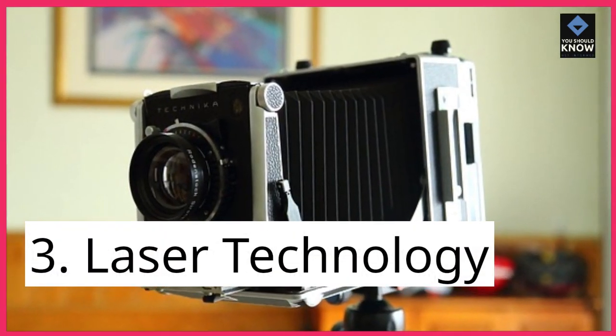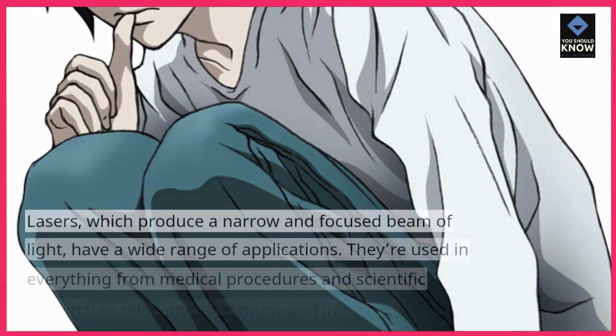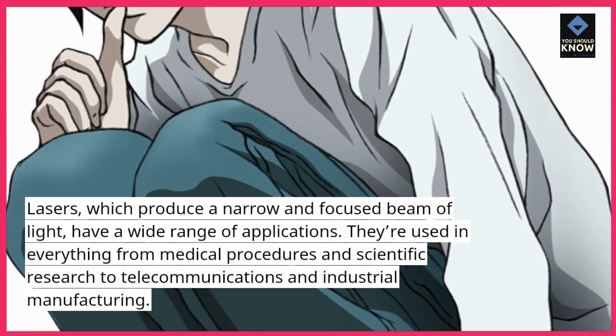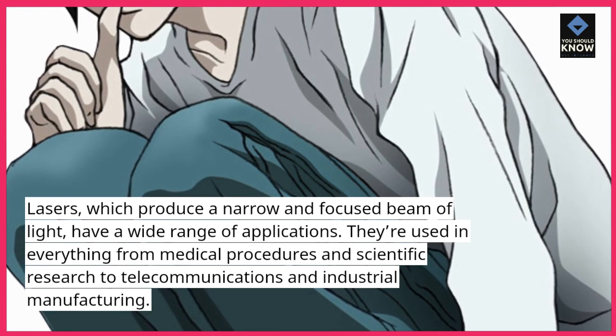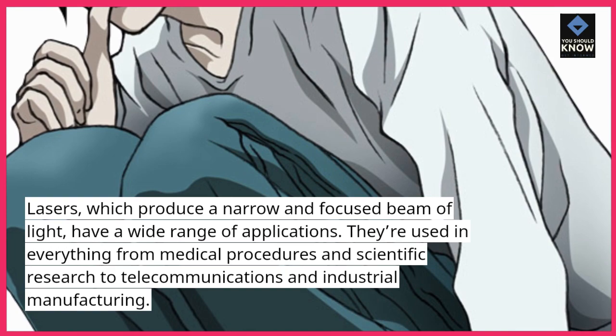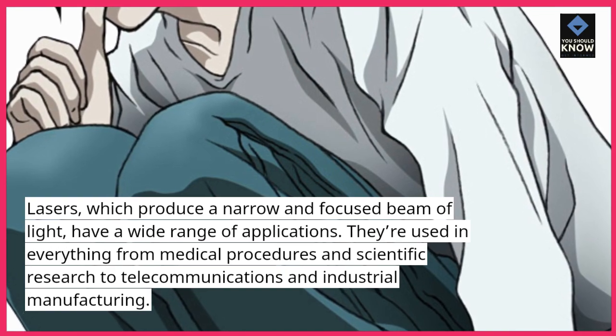3. Laser Technology. Lasers, which produce a narrow and focused beam of light, have a wide range of applications. They're used in everything from medical procedures and scientific research to telecommunications and industrial manufacturing.